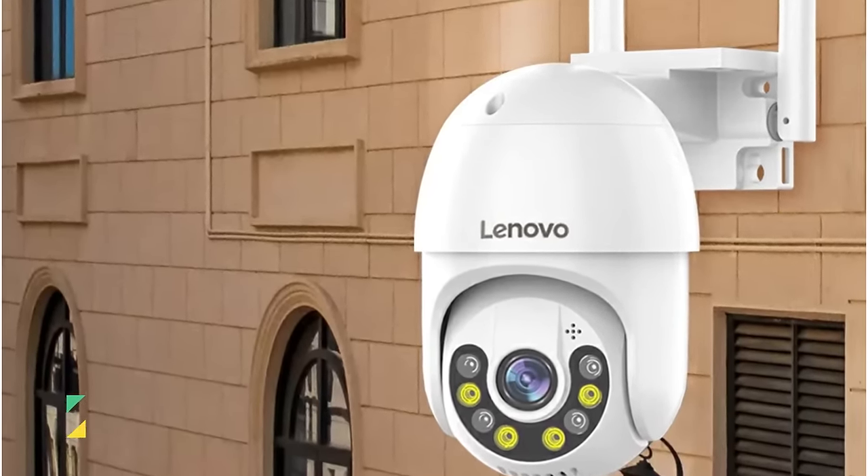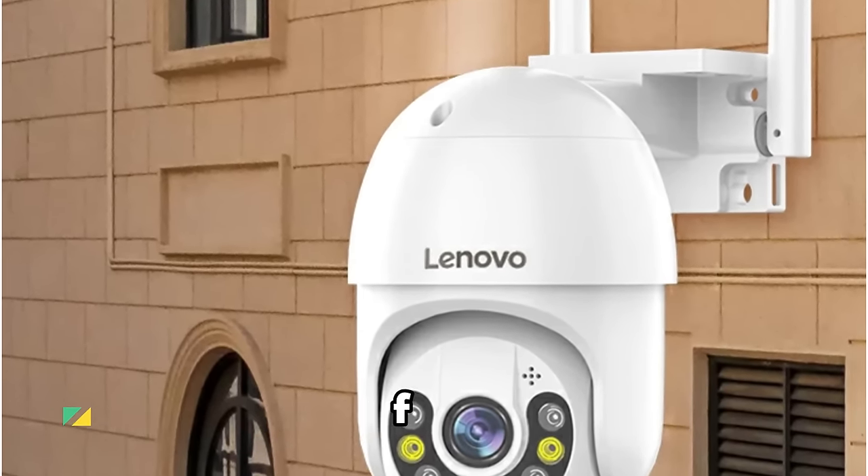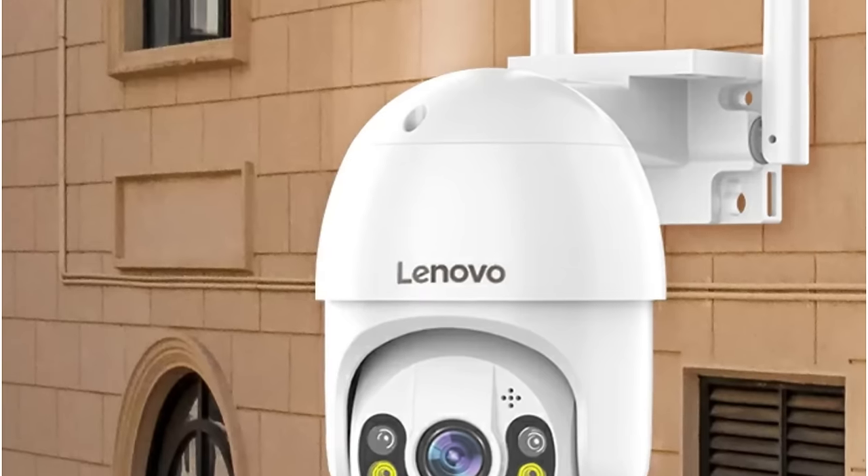The IP66 waterproof and dustproof design, coupled with a high-grade plastic shell, makes the Lenovo camera resilient in various weather conditions.